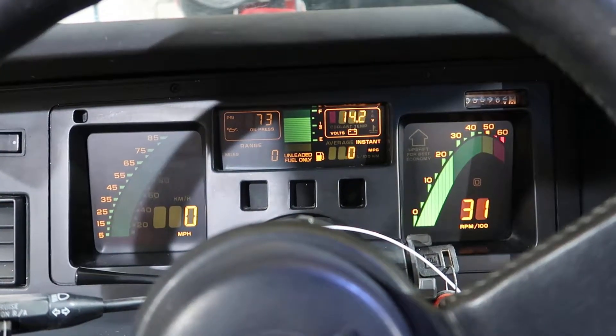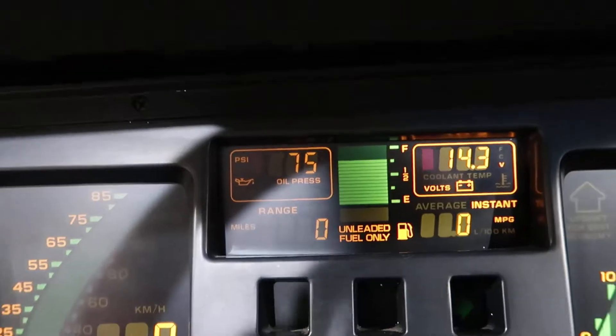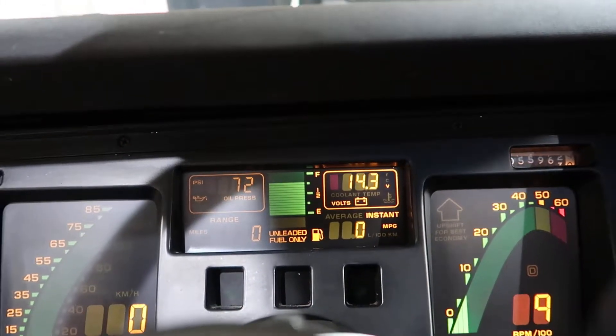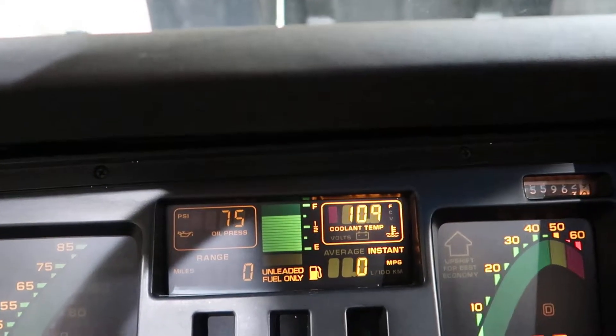It actually runs pretty good. Shows good oil pressure. Going to the coolant temp on our gauge.